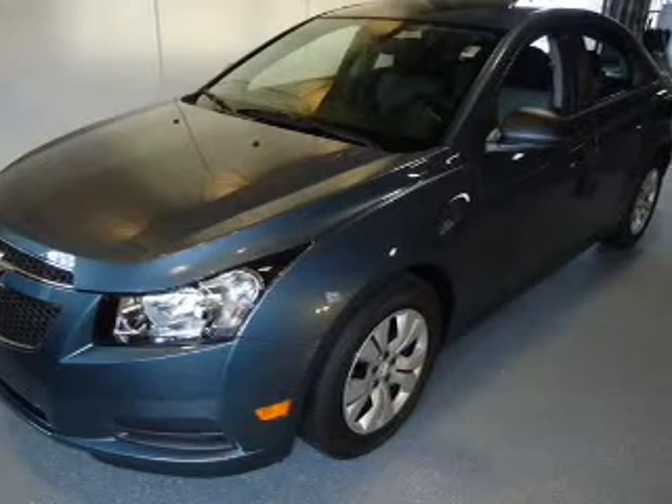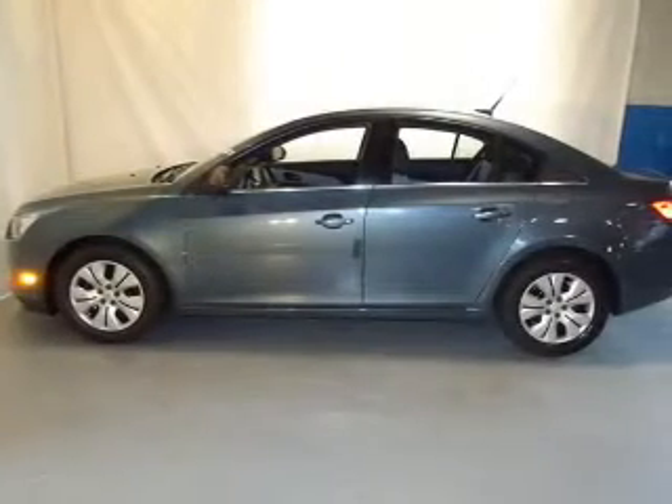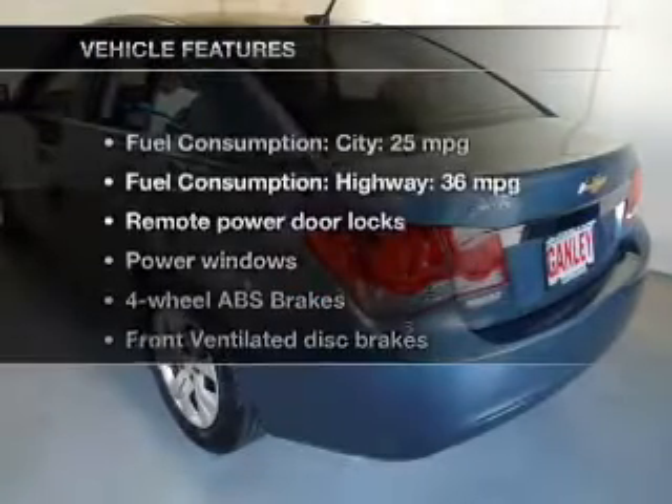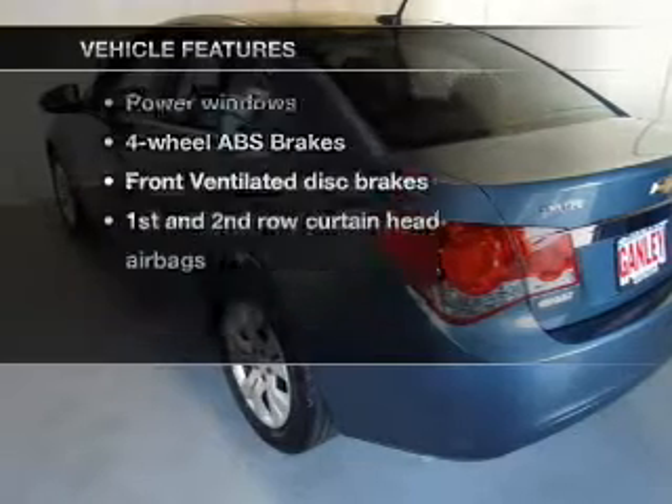The powertrain includes front wheel drive with an efficient four-cylinder engine connected to a smooth shifting transmission. Brake safely with the anti-lock braking system. And with these notable features, you won't want to miss out on the opportunity to own this amazing ride.